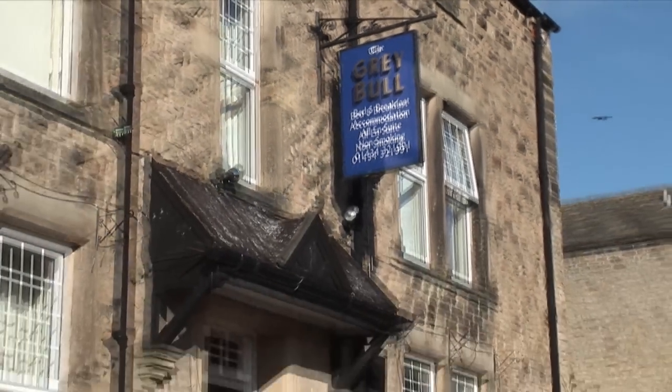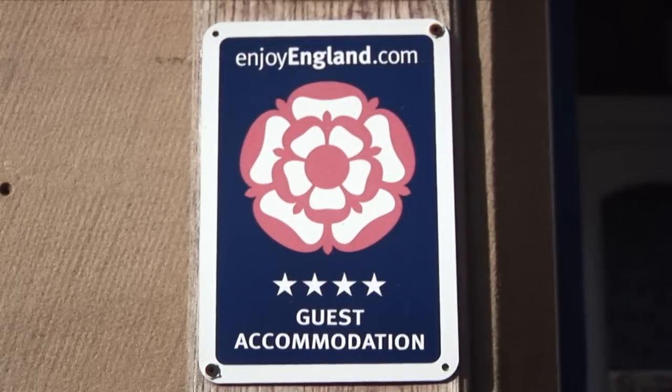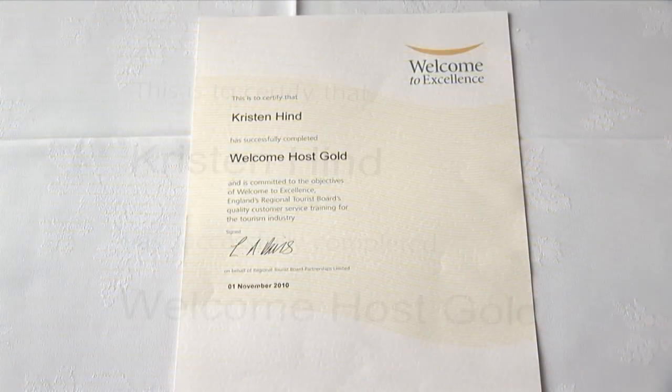High levels of customer service and care continue to improve and as a result the Greybowl has been awarded a welcome to excellence certificate and is proud to demonstrate a green environment policy.